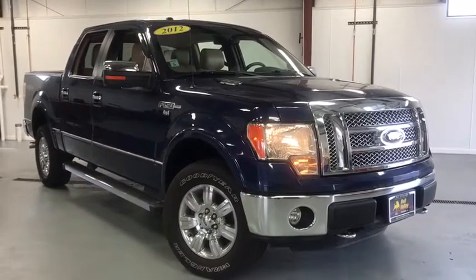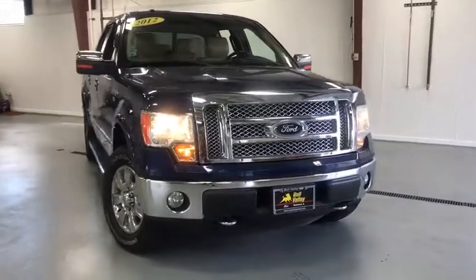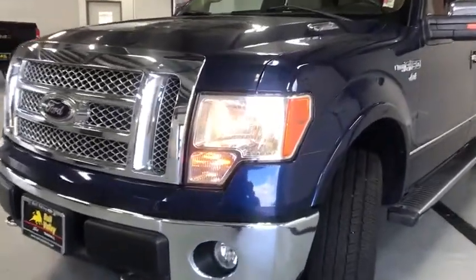The 2012 Ford F-150. A Ford F-150 knows how to handle any situation. It's built to follow orders. No whining. This vehicle has less than 85,000 miles.